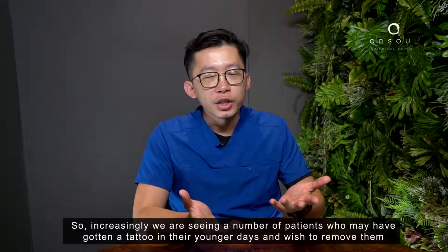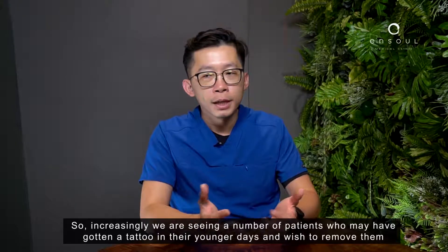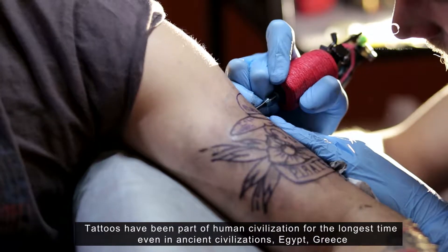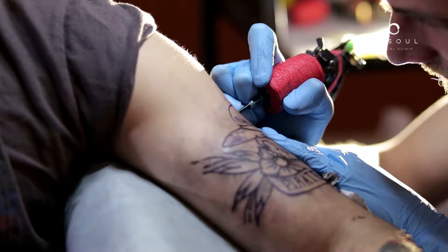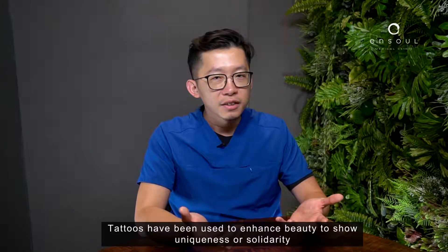Increasingly we are seeing a number of patients who may have gotten a tattoo in their younger days and wish to remove them. Tattoos have been part of human civilization for the longest time, even in ancient civilizations like Egypt and Greece. Tattoos have been used to enhance beauty, to show uniqueness or solidarity.